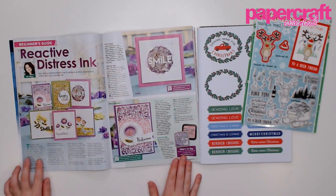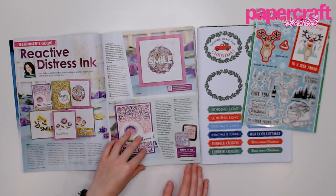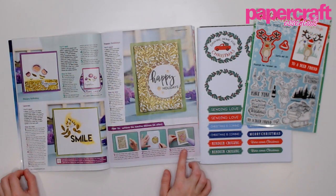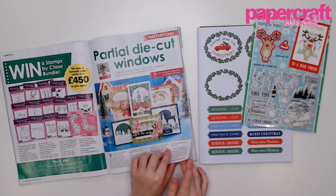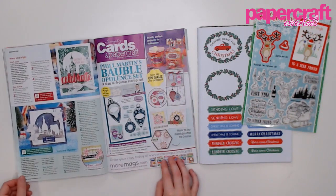This issue we have two techniques for you to learn. Our beginner's guide is on reactive distress ink, where you can achieve a really artsy watercolour effect. The designs are really contemporary, perfect for birthdays and all occasions — really simple but quite effective. There's a step-by-step guide where Kim talks you through how to achieve the look, and there's even a Christmas card if you wanted to try that for your Christmas crafting. On page 65, we have our masterclass on partial die cut windows, so you can create wintry Christmas scenes — or really lovely winter birthday cards. Emma Fuge has designed these, and there's a step-by-step guide so you can follow how to master the technique.